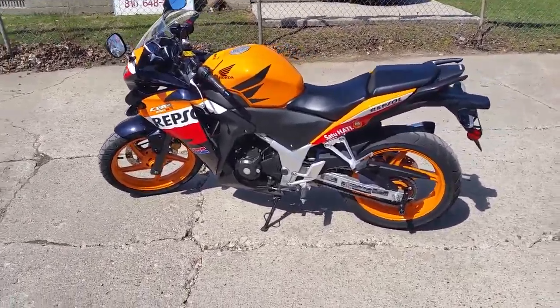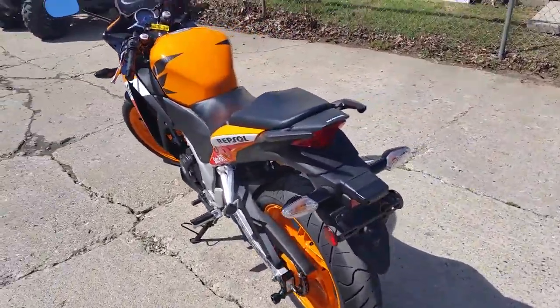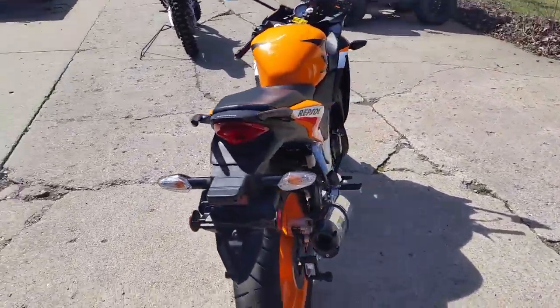Hey, Chad and Andrew here at Approval Power Sports. We've got over 450 used bikes in our showroom for sale and we've got guaranteed financing for everyone.